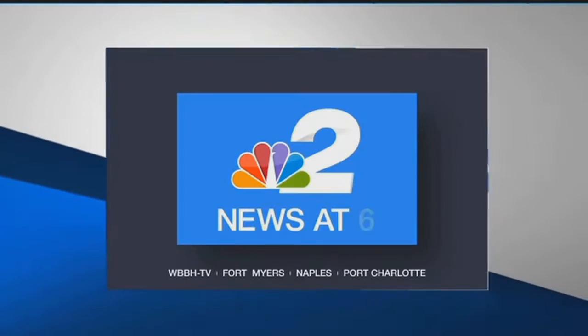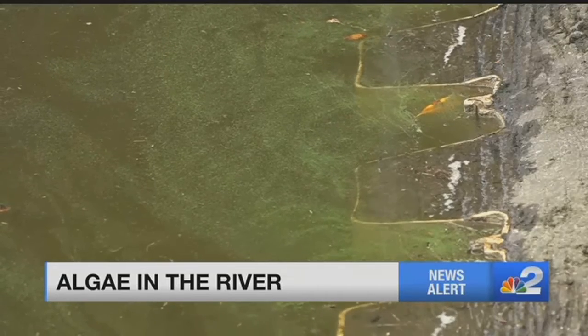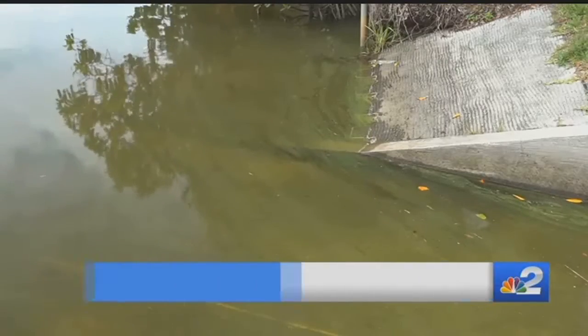You count on NBC2 News at 6. Last year just devastated us. We couldn't go in our yard because of the odor. Algae is back, found floating in the Caloosahatchee, polluting the water before rainy season even begins.